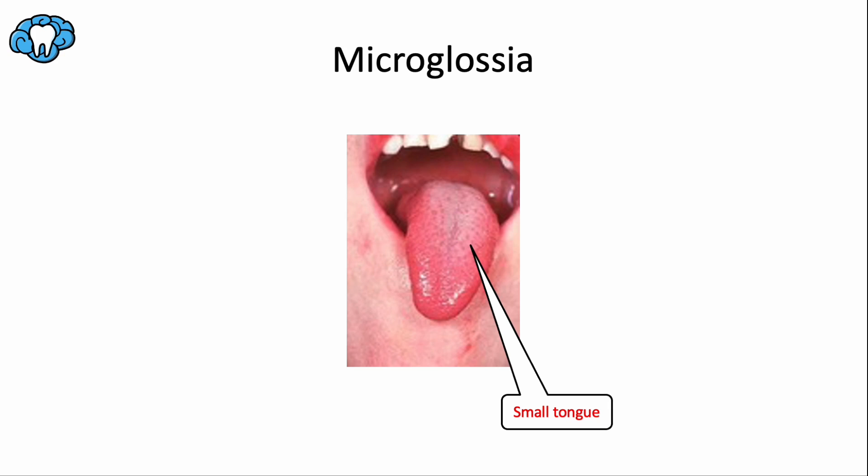Microglossia is the exact opposite — micro meaning small, glossia meaning tongue — and it's an extremely rare developmental condition. There are less than 50 reported cases worldwide. It's not linked to any particular syndrome, but since the tongue plays a crucial role in talking, chewing, swallowing, breathing, and dental development, a very small tongue would impact respiration, mastication, and speech functions.